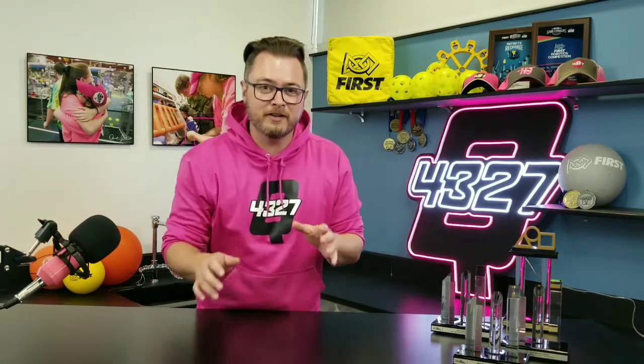Hey there! Welcome! My name is Jon Burnett. I am the coach of FRC Team 4327 Q-Branch Robotics out of Battle Creek, Michigan, and if you're tuning in,